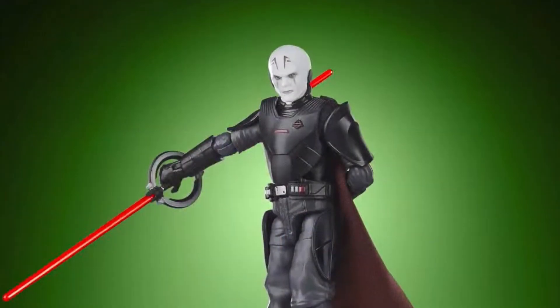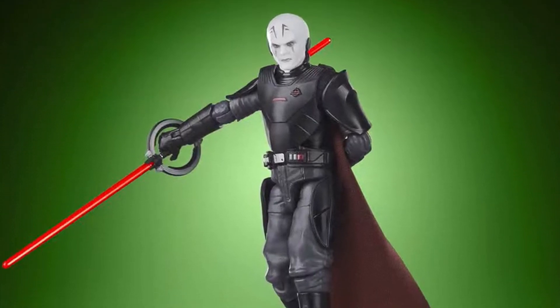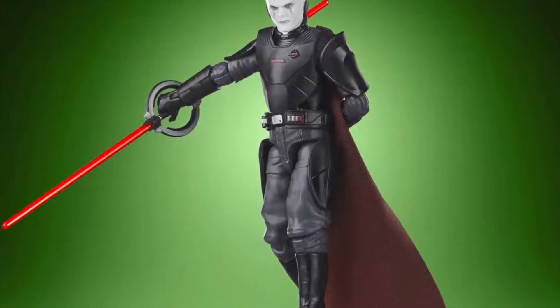Moving away from Black Series again, we do have another Vintage Collection figure — and this one is the Grand Inquisitor. It's a really nice looking figure actually. This little Grand Inquisitor figure is clean — the design of the armour looks really nice. Yeah, I'm quite impressed with that.